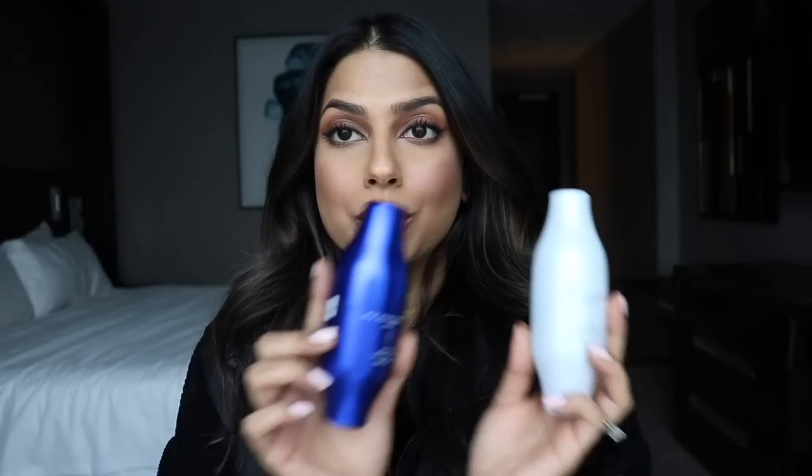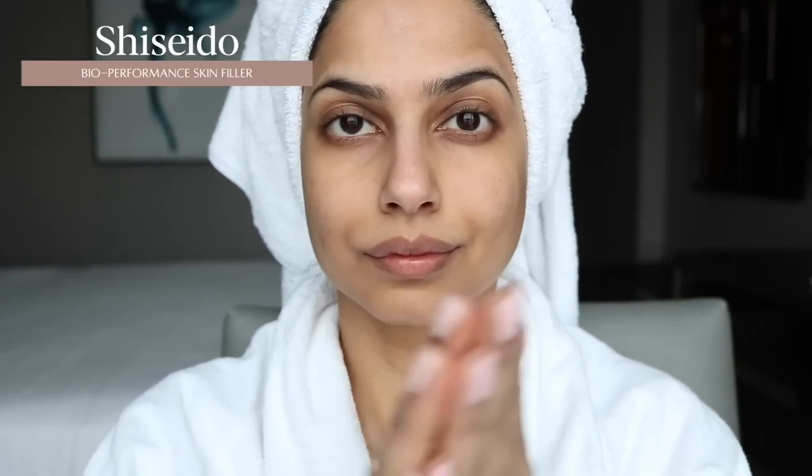So Shiseido has such incredible skincare products and I have used so many of their products from face wash to SPF to moisturizers. I keep everything in between. And today I want to share with you guys some new serums that they recently launched. So this is the BioPerformance day and night serum, and it does come in a set like this.